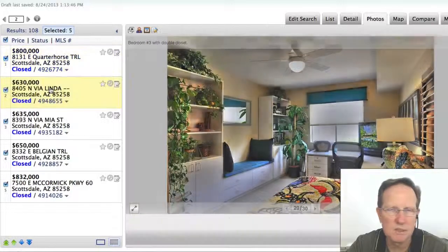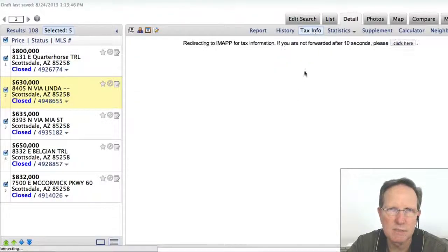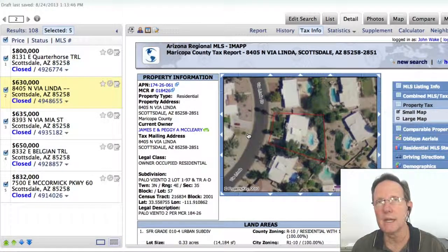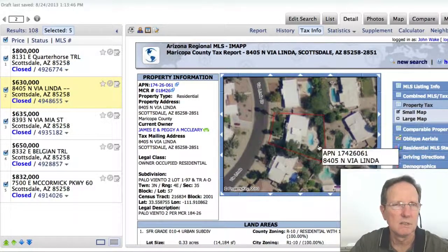Let's go to the one in Via Linda, which was down in Palo Viento. This one's interesting because it was a flip. I can look at the tax information here that I have access to. If you want this information, just call me and I can set it up for you — tell me what you're looking for, whether everything in McCormick Ranch or something specific. This is not public information; after they sell, it's just for realtors and the clients of realtors. But I'd be happy to set it up for you so you can see it.